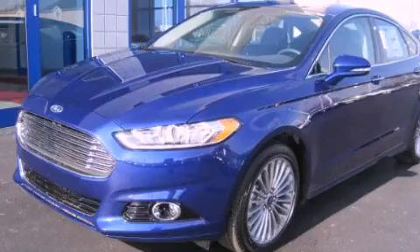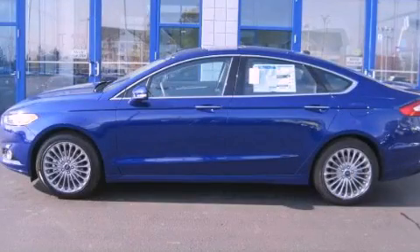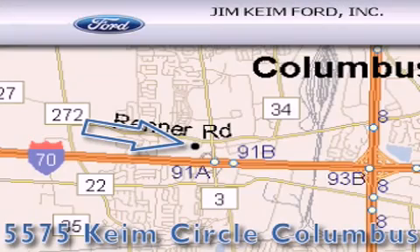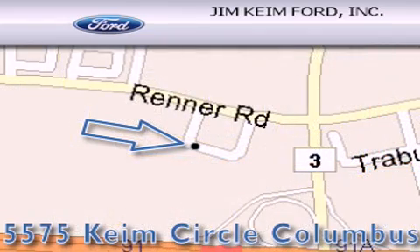We hope you found this video informative. Please contact us today. Jim Keim Ford is located at 5575 Keim Circle in Columbus. Our goal is to exceed all of your expectations to ensure that you'll return for future visits.